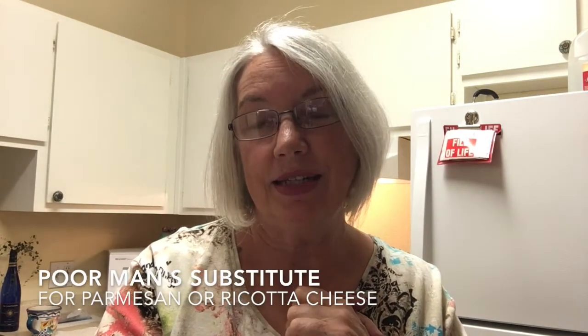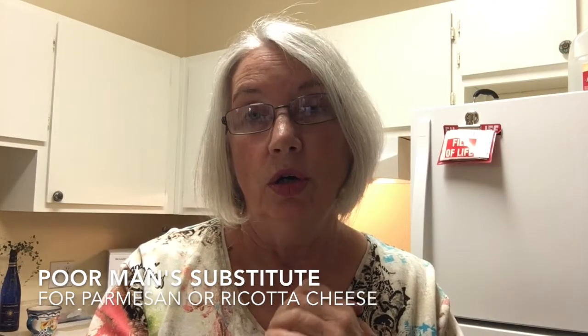Suzanne here from Clever Poverty, where we talk about clever tips for tiny budgets. Today, I wanted to tell you about a substitute that I use instead of Parmesan or ricotta cheese.